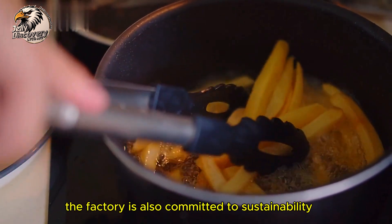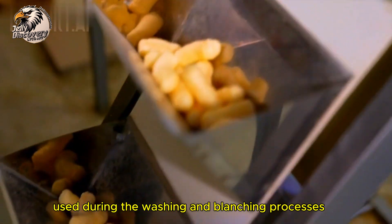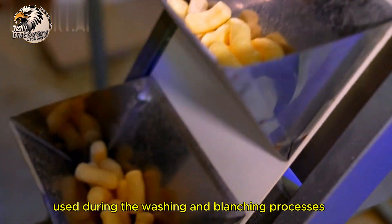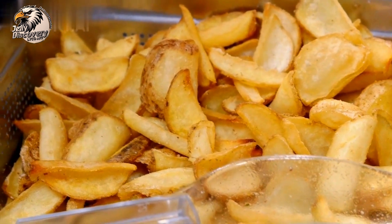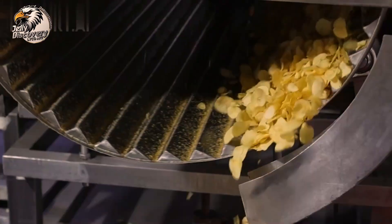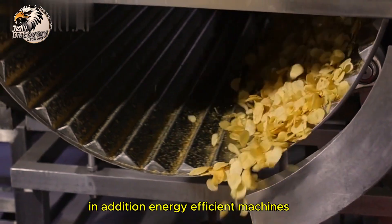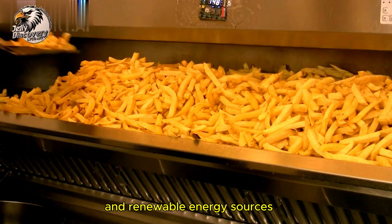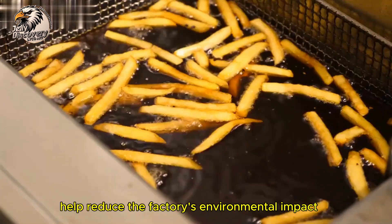The factory is also committed to sustainability, recycling water used during the washing and blanching processes. In addition, energy-efficient machines and renewable energy sources help reduce the factory's environmental impact.